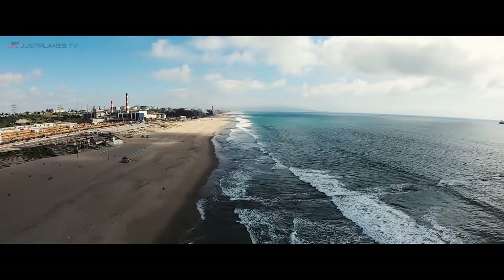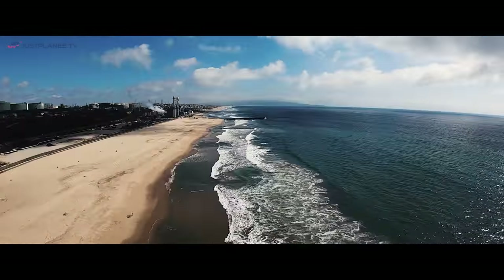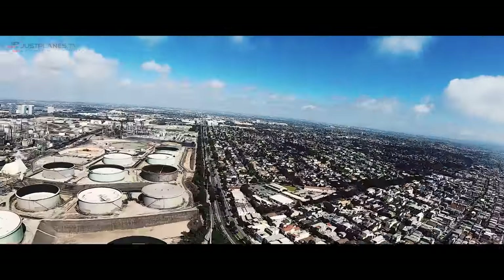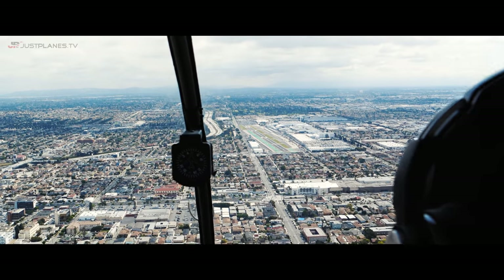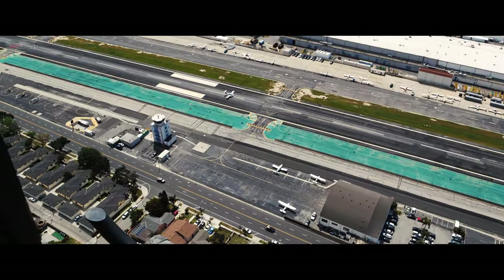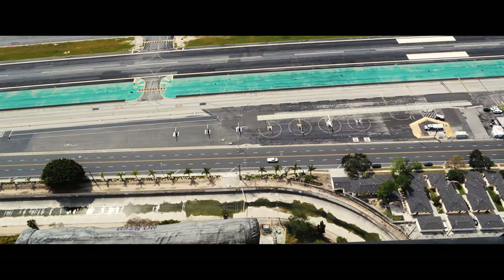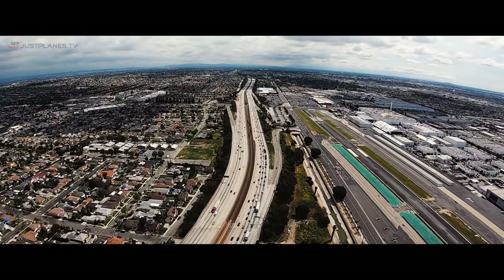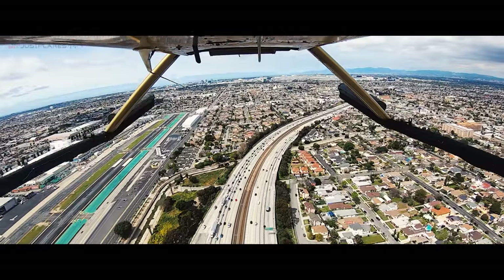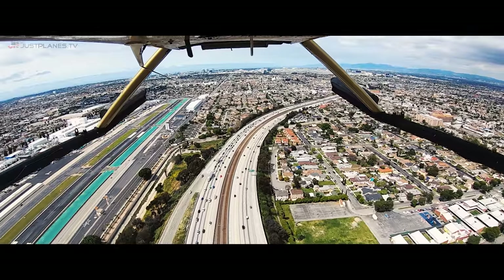1 Alpha Victor, continue southbound leaving Bravo airspace, squawk VFR, frequency change approved. 1 Alpha Victor, thank you. Well, that pretty much wraps up our tour — I hope you enjoyed it. I had the absolute best time! And now we're coming back to Hawthorne. The Raven 1 Alpha Victor, fly through to final for runway 25, line up for taxiway November, midfield westbound, cleared to land, have a good taxi start. Through the final, runway 25 for November, cleared to land, 1 Alpha Victor.